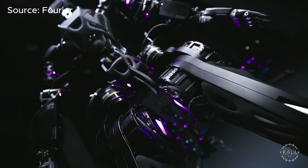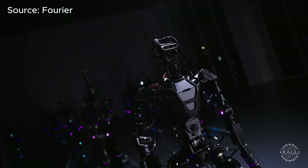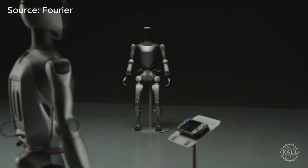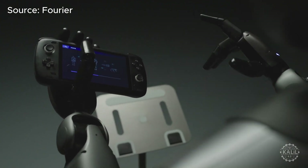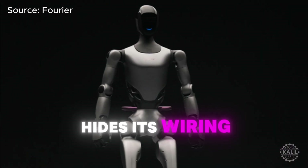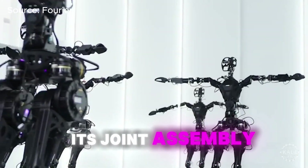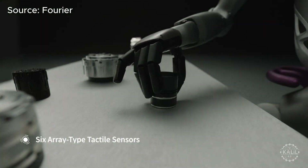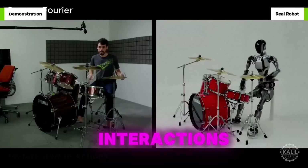Compared to the GR1, Fourier's latest robot actually has one less degree of freedom. Humanoid robot designs strike a balance between complexity and practicality — with this reduction, the GR2 may have gained enhancements in strength, stability, or battery efficiency. The GR2's integrated cable design hides its wiring, making it more compact and tidier than the original. Its joint assembly makes maintenance simpler and reduces the cost to build, and Fourier says the configuration accelerates the transition from computer simulations to real-life interactions.